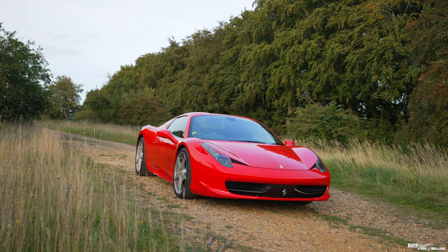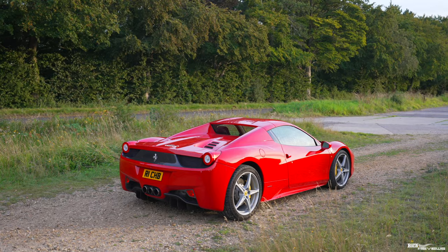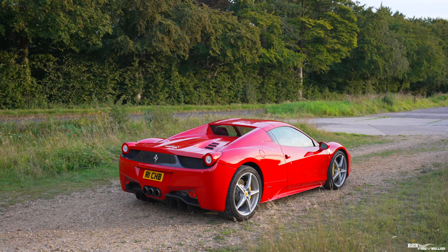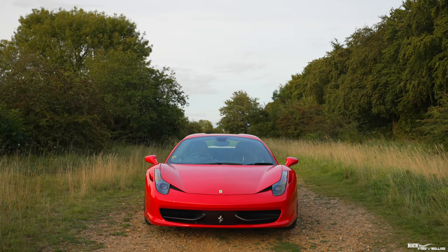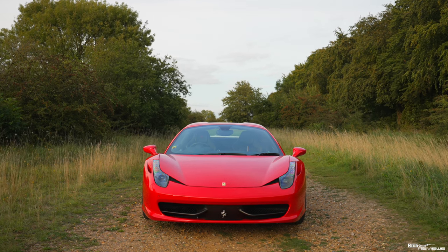The first car we're featuring is the Ferrari 458 Italia. The Ferrari 458 was produced from 2010 to 2015, with some later cars registered in 2016. It is the last naturally aspirated V8 mid-engined supercar from Ferrari, and the last Ferrari supercar designed by Pininfarina. It produces 562 brake horsepower, does 0-62 in 3.4 seconds, and has a top speed of 205 miles per hour.